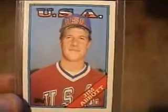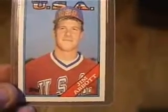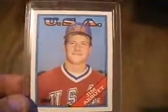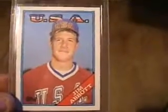Okay, here we go. This is a segment called 'My Officially Licensed Rookie Cards of My Favorite Baseball Player Ever.' There are many reasons why Jim Abbott is my favorite baseball player of all time.